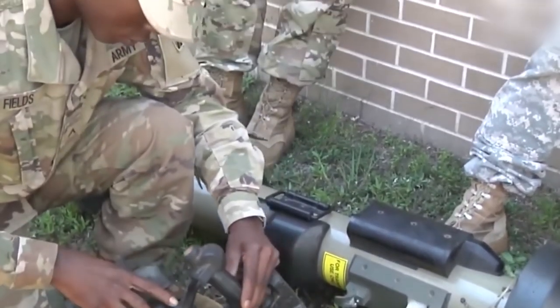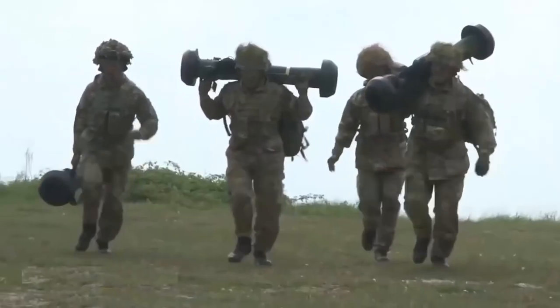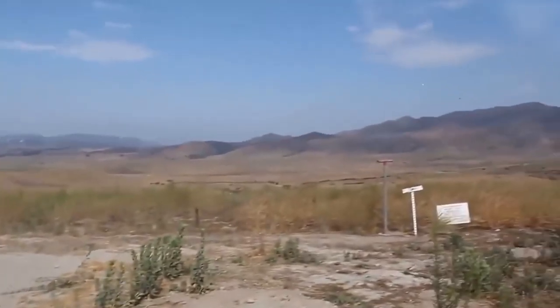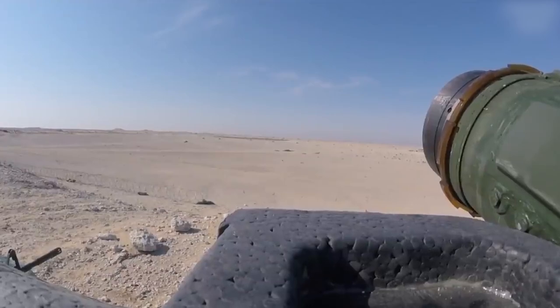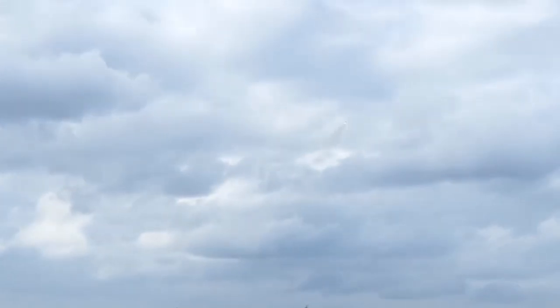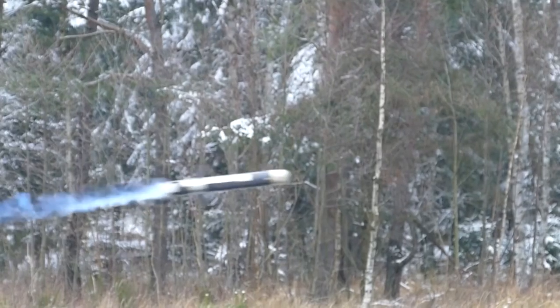Javelin is designed with mobility and portability in mind. It can be easily carried by infantry and effectively employed in various tactical scenarios. The FGM-148 Javelin missile possesses superior characteristics and serves as a powerful weapon against armored targets. The combination of infrared guidance, laser guidance, and high accuracy makes it a reliable means of engagement on the battlefield. For the safety of the gunner, the missile exits the launch tube using an expulsion charge, which operates until the missile leaves the tube. After a certain flight distance, the missile deploys its fins and wings and activates its sustainer motor.